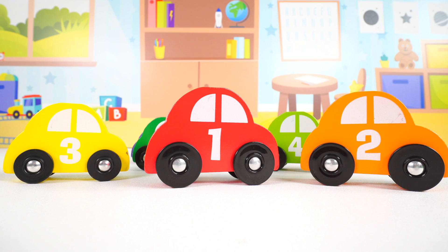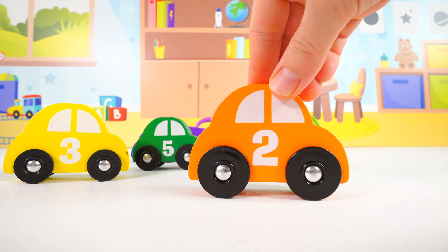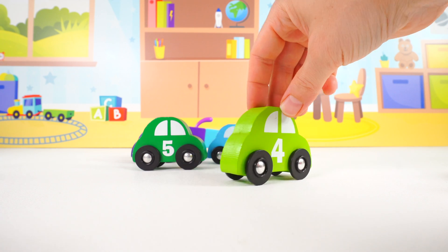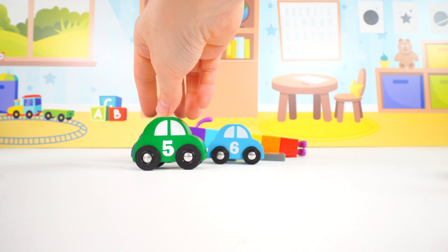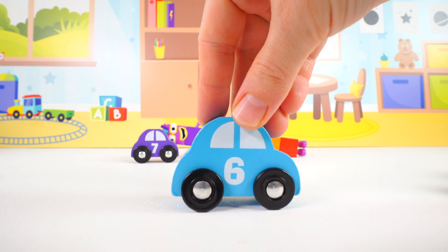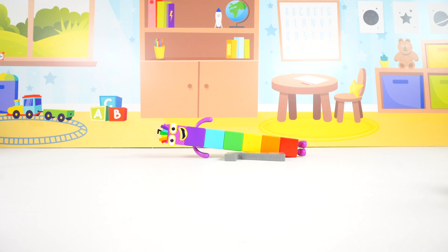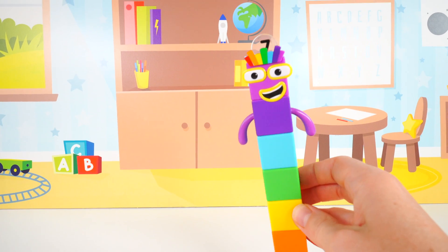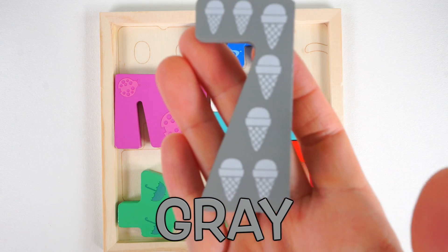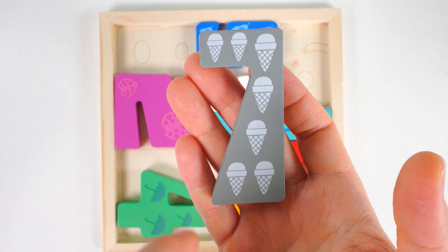Time to count all of these cars. Count with me. One, two, three, four, five, six, seven. And who's that over there? It's the number block seven, and a gray number seven. It's a gray number seven. One, two, three, four, five, six, seven ice creams.